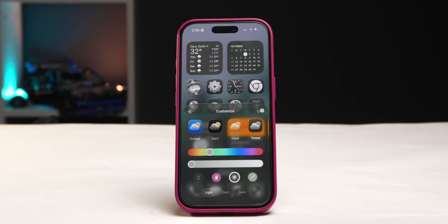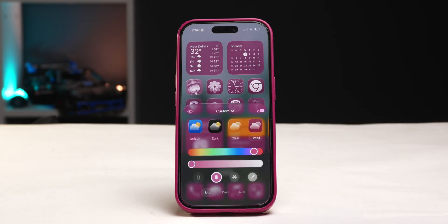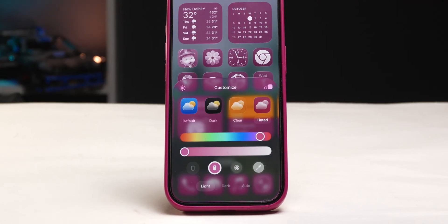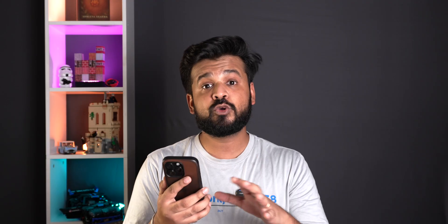iOS 26 is probably the only update that's making me want to buy an official Apple case. When you're customizing your home screen you can now choose to tint your app icons in the color of your Apple case. This is showing pink right now because I put my white Apple case on my iPhone — actually quite cool. You can also use this option to tint the icons according to the color of your iPhone.